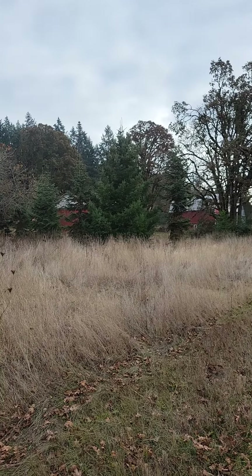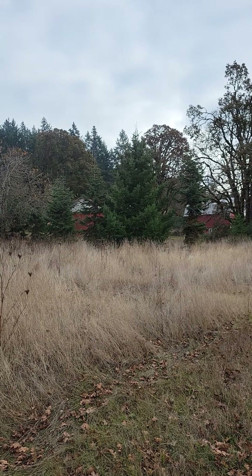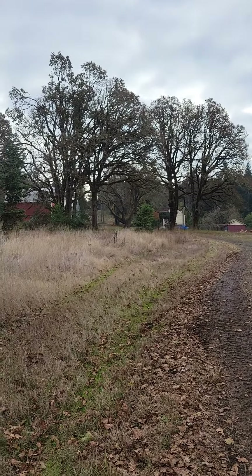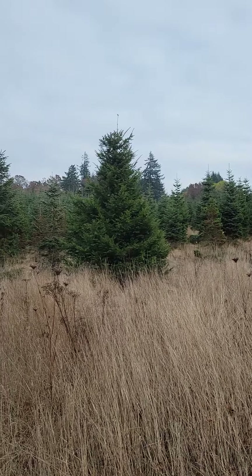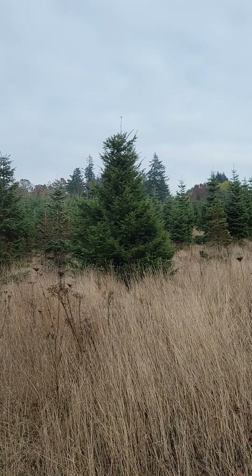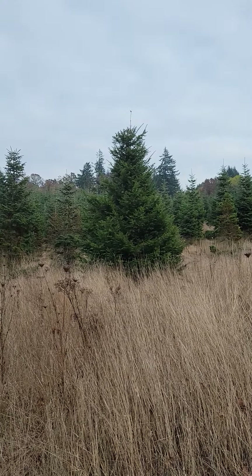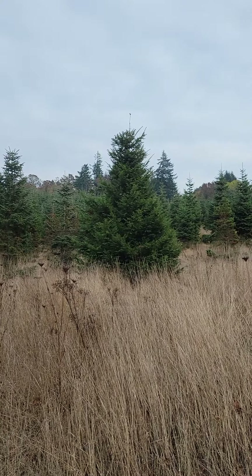Right over here, you can see that is a Douglas fir. That is not what they harvest off of this farm. They do these nobles, and why there's a noble over here just hanging out, who knows. But that guy right there, that beautiful majestic creature, that is a giant slash grand fir. Those are my favorite smelling trees for sure.